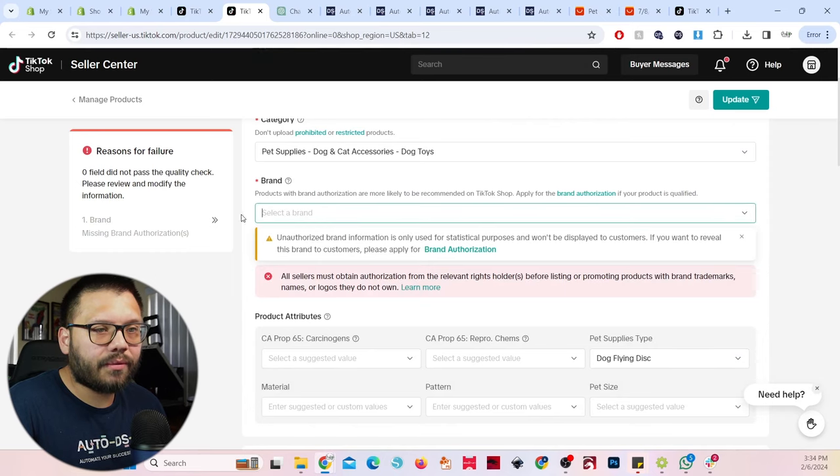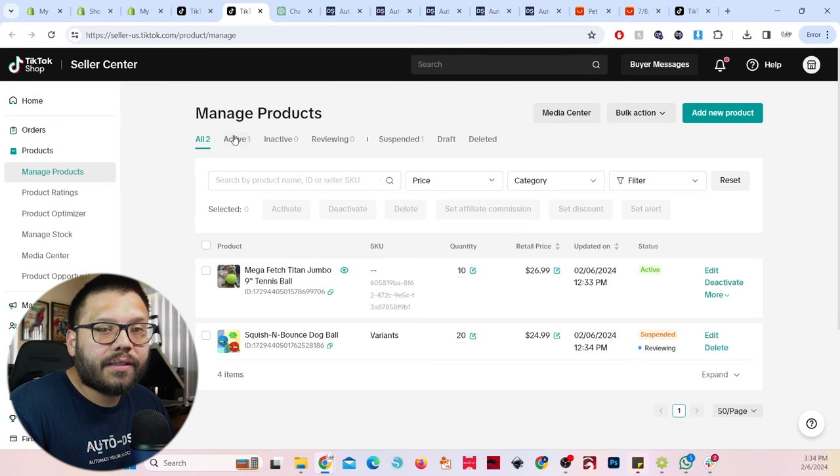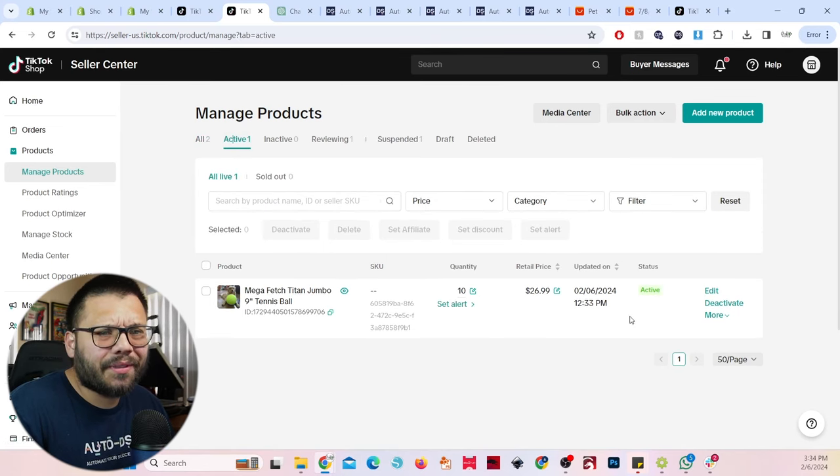For some reason 'no brand' wasn't being accepted, so I added my own brand and updated it — and the tennis ball actually went through. This kind of goes to show you that if one thing doesn't work, just poke around and see what you can change. A lot of these situations are case-by-case. What happens in my store might not happen in yours and vice versa. If you come across anything and figure out how to get around it, let me know in the comments so you can help me and anyone else facing that same issue.